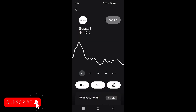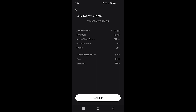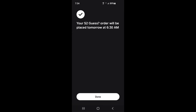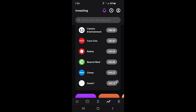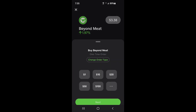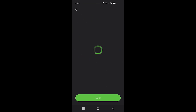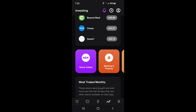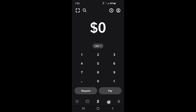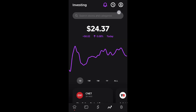Then I went into Guess and put in $2. I have $2 left, so there's one more. I went into Beyond Meat because being a vegetarian, that's a big one - I did my last $2 with Beyond Meat. All the stocks I do in Cash App are ones that I personally use: stuff I've bought, tech, gaming, food, shopping - that kind of stuff. And that'll do it for Cash App.